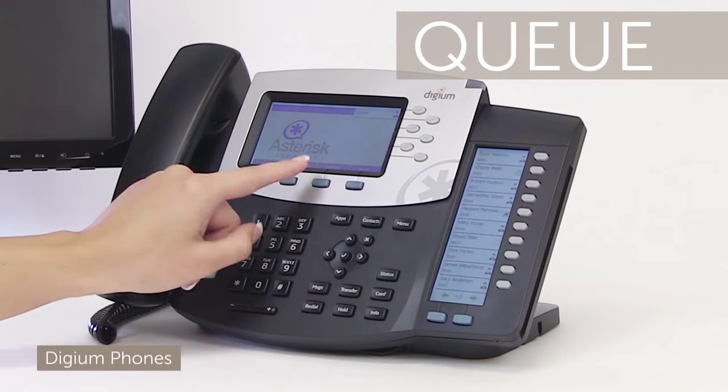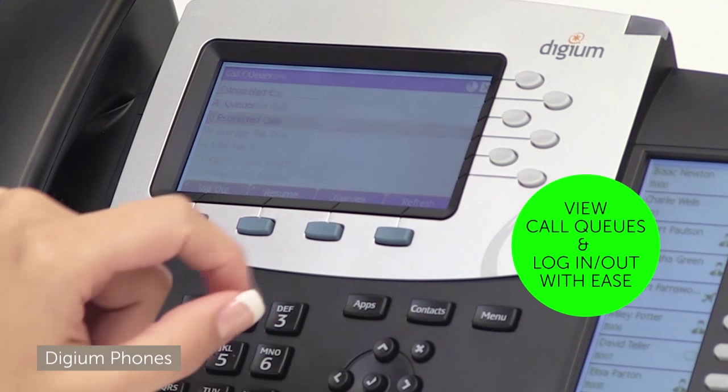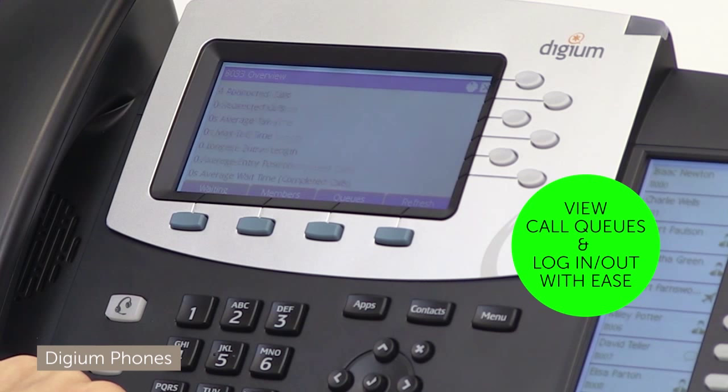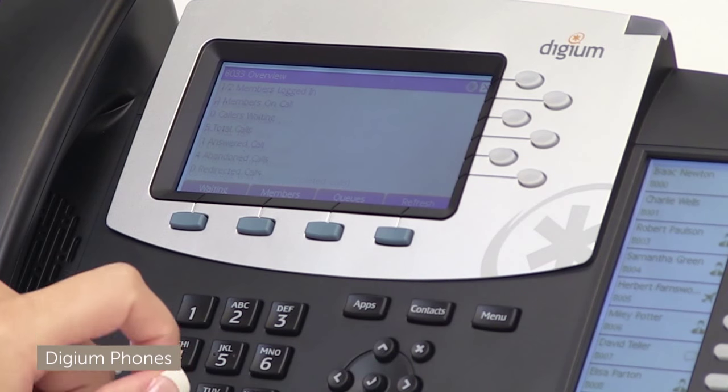I'll check my call queue. On queue I can see if I'm logged in or not and how many callers I have waiting. There are one-click soft keys for logging in and out of the queue and for pausing in case I need to take a breather.